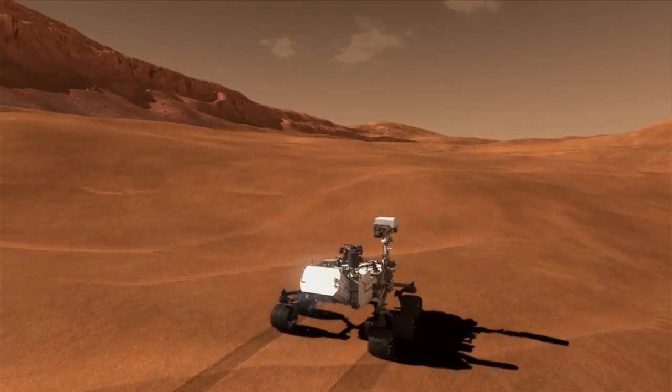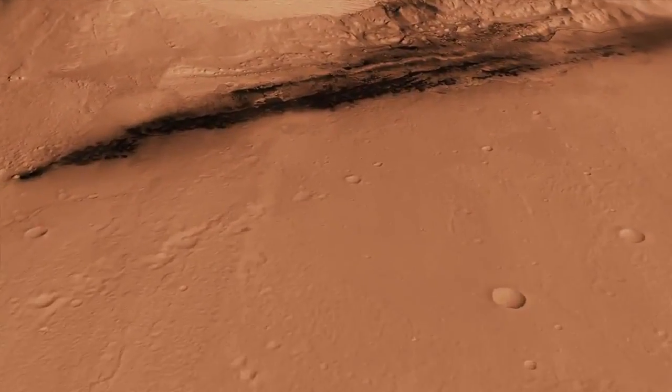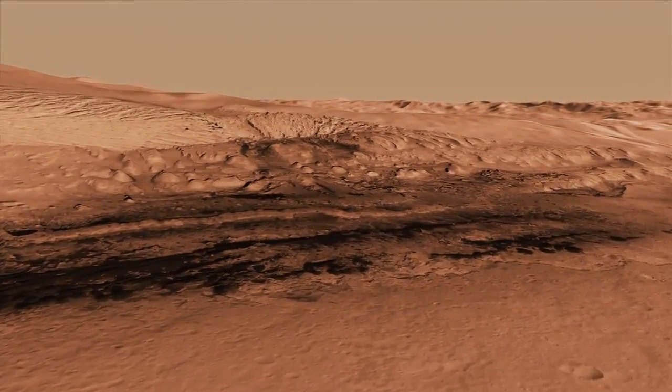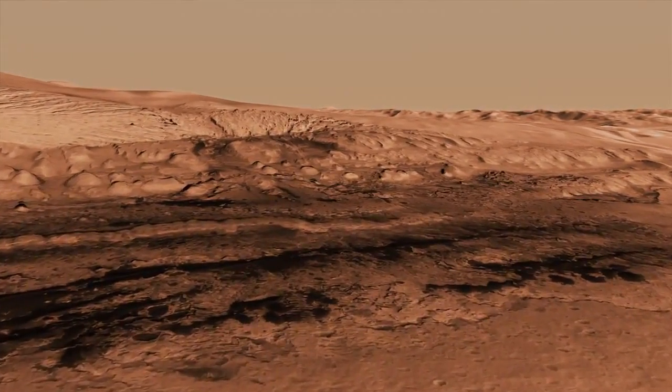The reason it's important to have this capability brings us back to how we address the question in the search for habitable environments. We need to make those measurements in order to know that if life had evolved on Mars, would this be the kind of place where microorganisms could have lived?